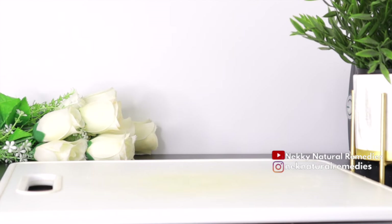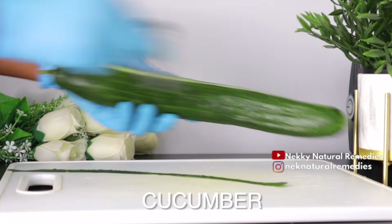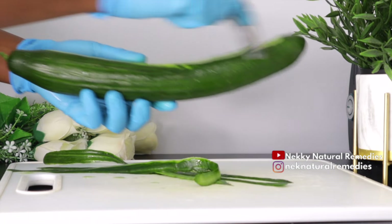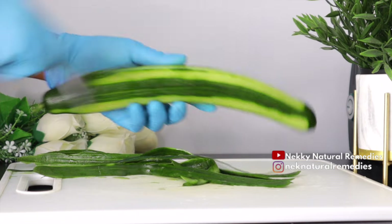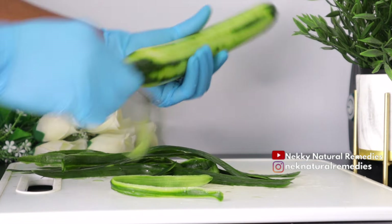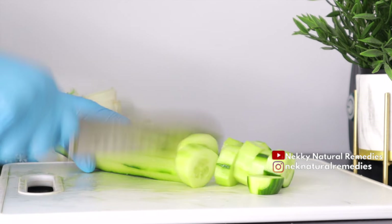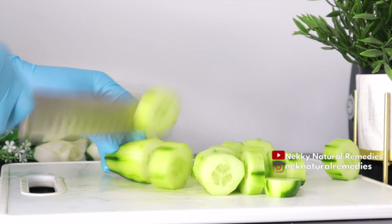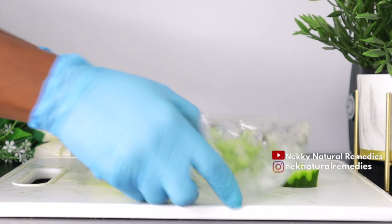The first ingredient we're going to need is cucumber. I'm making use of one large English cucumber of this size — go ahead with any type of cucumber you have. Cucumber is one of the healthiest vegetables you can think of, especially when talking about losing weight. It's high in beneficial nutrients, plant compounds, and antioxidants that help treat and even prevent some conditions.